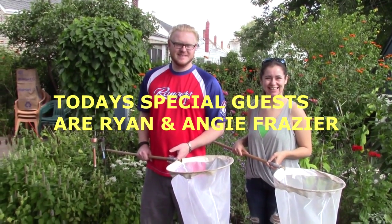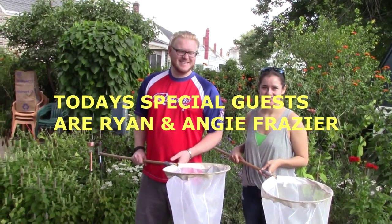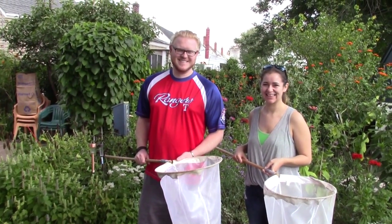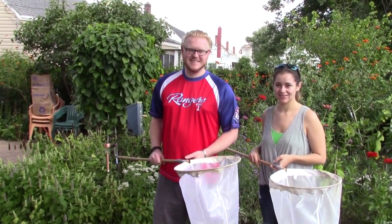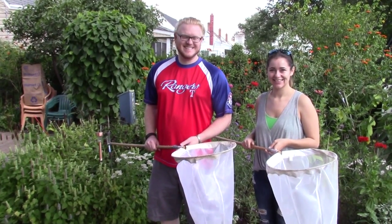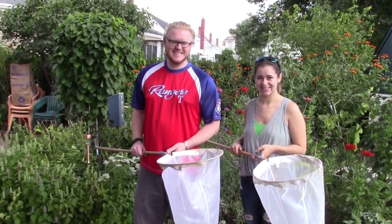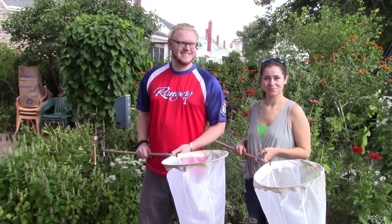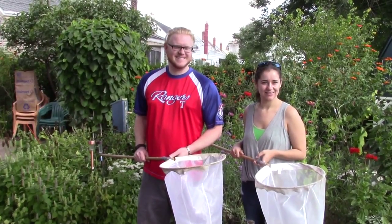I'd like to introduce our crew for Pottstown Butterflies number three, the monarch migration. It's sponsored by Citadel Federal Credit Union, located at Upland Square in Pottstown. We have the branch manager, Ryan, with us and his wife Angie — they're our tagging and netting crew. They're going to catch the monarchs and apply the tags. We're going to start trying to catch the monarchs. It's September 19th in the backyard; temperature is about 84 degrees, a great day for flying.